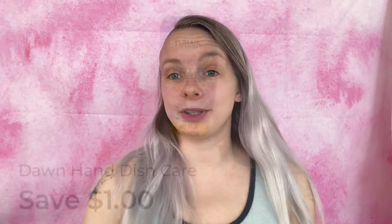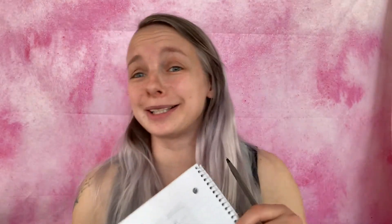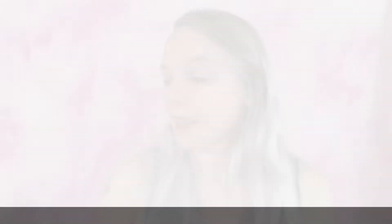Now on to the second scenario. The first coupon I'm going to be using is save one dollar on one Dawn Easy Squeeze dish soap. What I'm going to be getting is the Dawn Easy Squeeze Original 14.7 ounce at $2.85. Added to my paper list and in-app list. We are at $1.96.